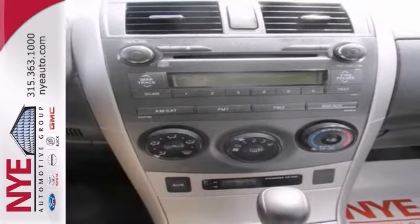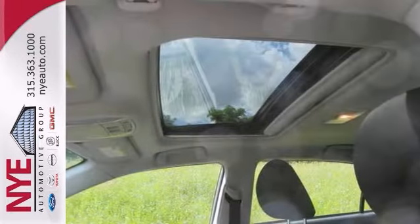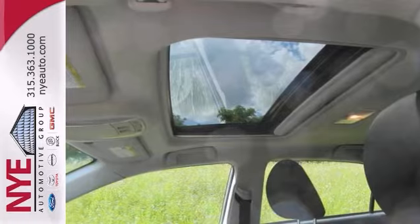Come in and check out the details. Better yet, come in for a test drive and let's make a great deal today.